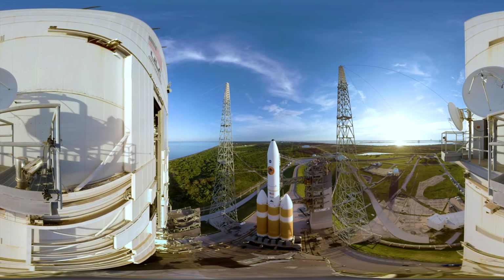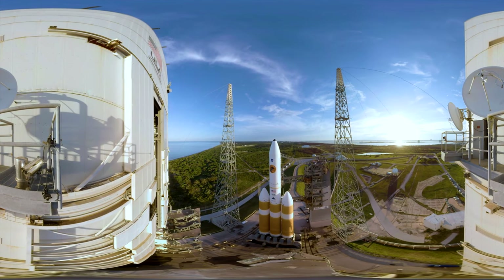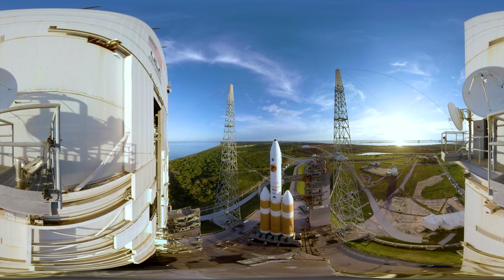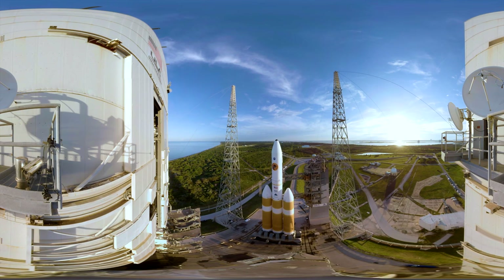Welcome to this exclusive 360 tour of the NASA Parker Solar Probe, a mission to touch the Sun. Here is the Delta IV heavy rocket, one of the largest rockets operating in the world.